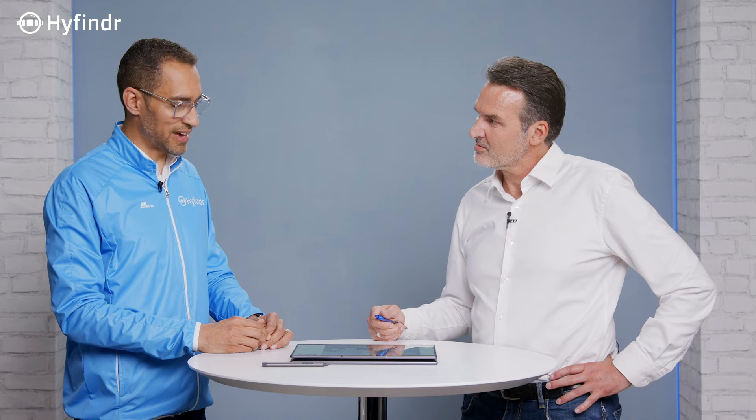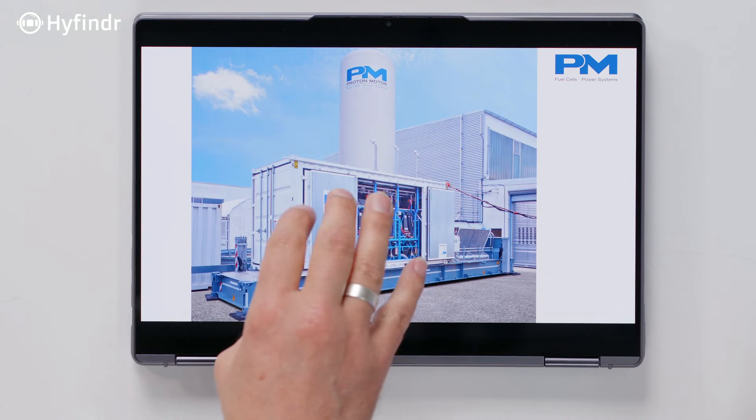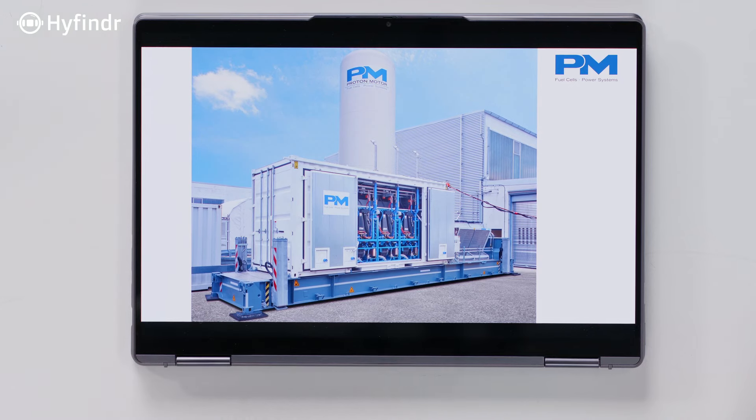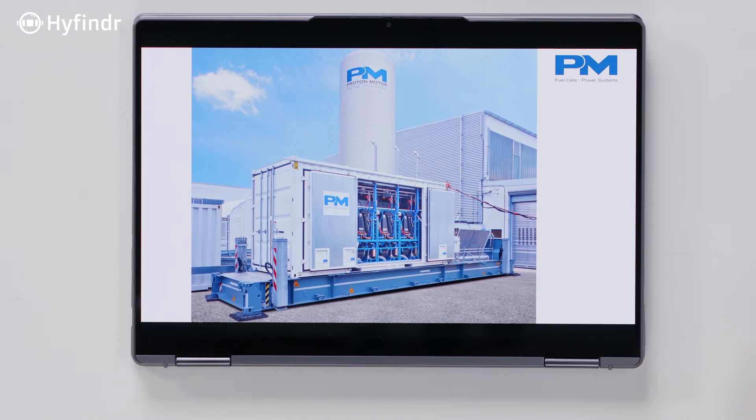These systems can be deployed anywhere in hot or cold environments. This container is for outdoor use. We had specifications with 50 degrees outside temperature. As it is encapsulated and in-housed, we make sure the temperature inside the container stays where the fuel cell and other components are not damaged.